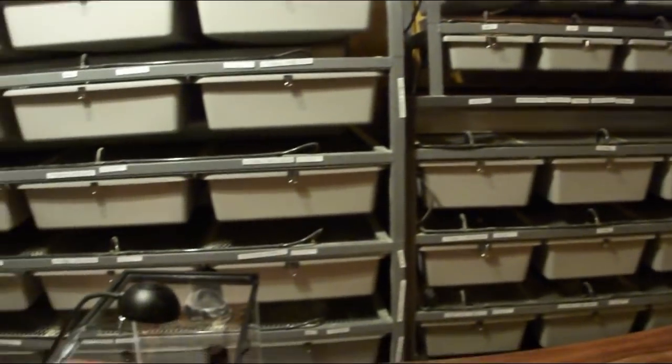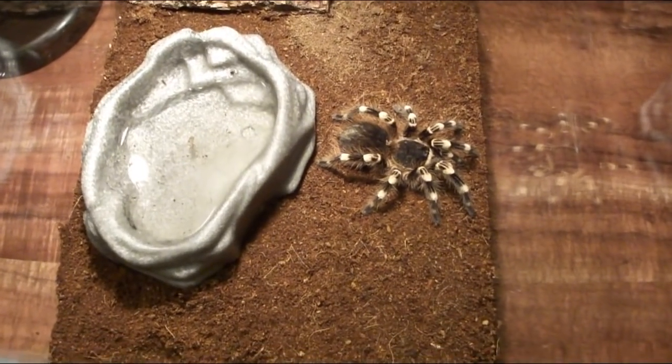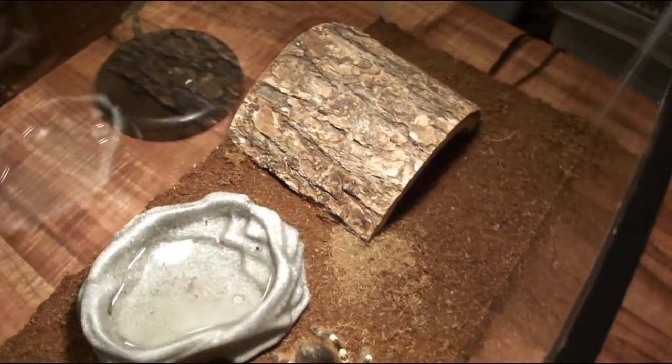They grow so fast — within one year those babies can be four inches across. As for care and husbandry, this is a tropical tarantula from Brazil, so it should be kept between 75 and 82 degrees with a humidity of about 75 percent. You really have to boost the humidity; I use coconut husk substrate and some people will put living moss on top.